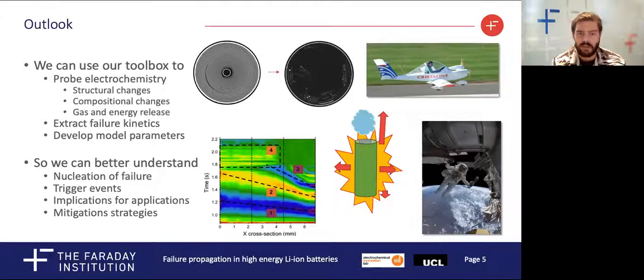We can probe the electrochemistry to determine the correlation between structural and compositional changes. We can also track and quantify the failure kinetics, informing us on how events propagate within a cell. We can then bring our observations together as modelling parameters, allowing us to determine how failure nucleates within a cell and what the precursors might be.